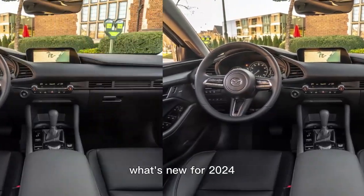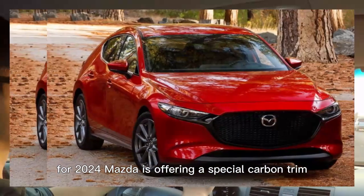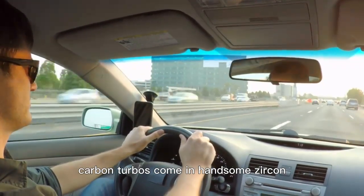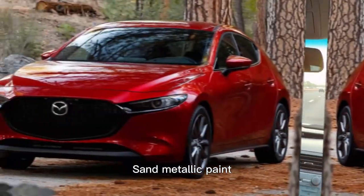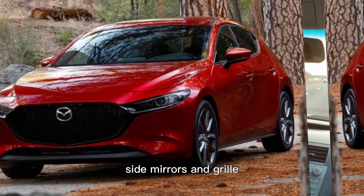What's new for 2024? For 2024, Mazda is offering a special Carbon trim exclusively for the turbo hatchback. Carbon Turbos come in handsome Zircon Sand Metallic paint and are swathed in dark trim, including gloss black wheels, side mirrors, and grille.